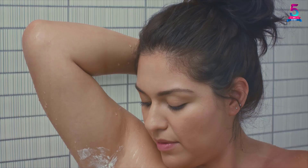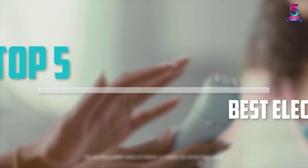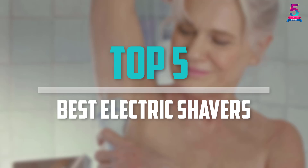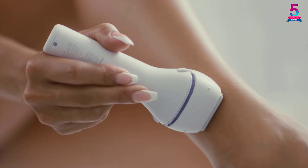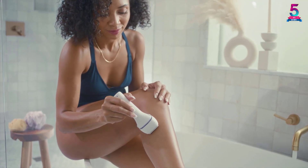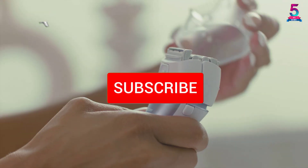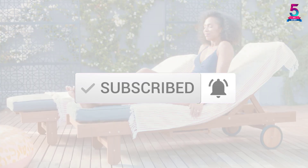Are you looking for the best electric shavers in your budget? In today's video we break down the top 5 best electric shavers available on the market. This list is based on price, quality, durability and more. Check out the description below for more information, and make sure you subscribe for more reviews. Let's get started.